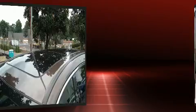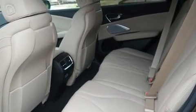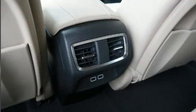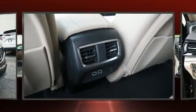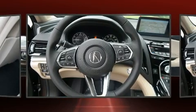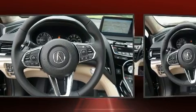Acura ensures the safety and security of its passengers with equipment such as dual front impact airbags, head curtain airbags, traction control, brake assist, ignition disabling, an emergency communication system, and four-wheel disc brakes with ABS.